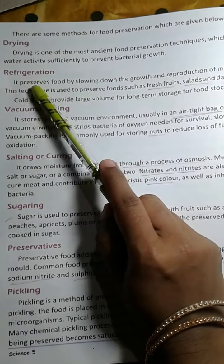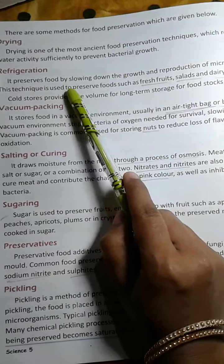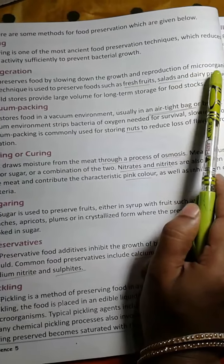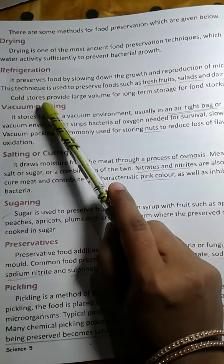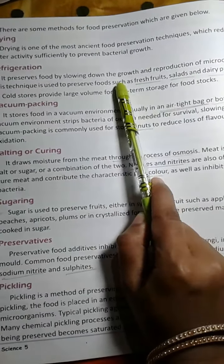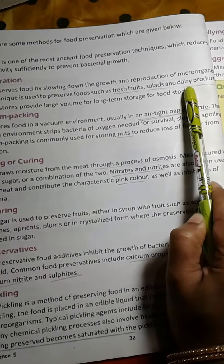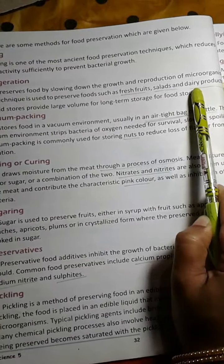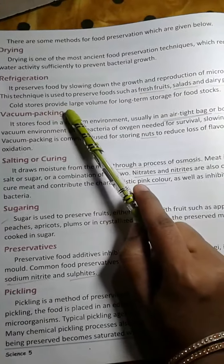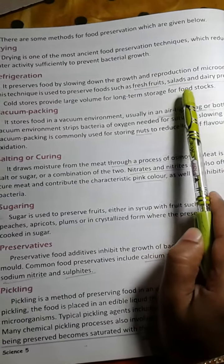The second one is Refrigeration. It preserves food by slowing down the growth and reproduction of micro-organisms. This technique is used to preserve foods such as fresh fruits, salads and dairy products — for example, curd, milk, etc. Cold stores provide large volume for long-term storage of food stocks.